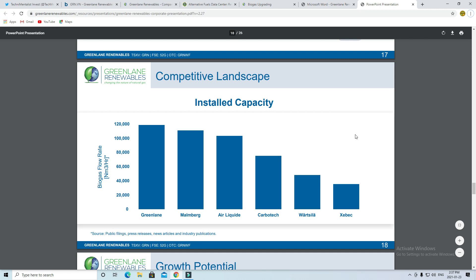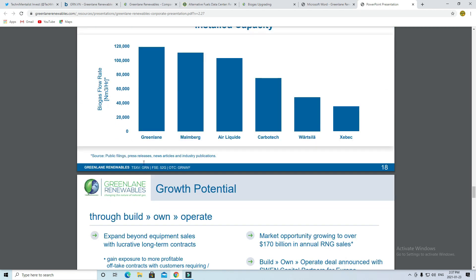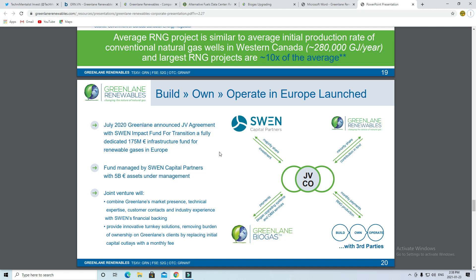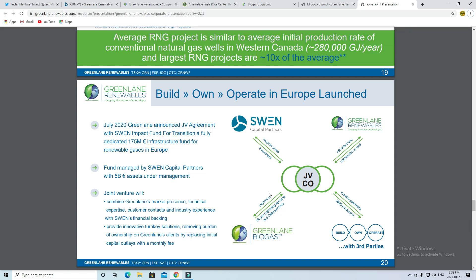This shows how Greenland is dominating this market with the most installed capacity compared to its peers. Looking to the future, Greenland sees potential in growing long-term lucrative contracts, whether it be partnering with production of RNG, which will generate recurring revenues and stronger margins. Recently, it was announced that Greenland signed a joint venture agreement with Swen Impact Fund for Transition. This joint venture combines Greenland's market presence and technology with Swen's financial and banking experience, allowing for solutions that remove the burden of upfront costs — replacing the initial payment for equipment with a monthly fee to use the equipment. So they have many different technologies and different ways of delivering those products to customers.